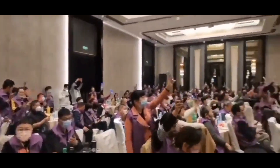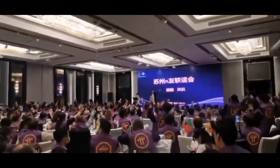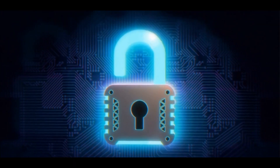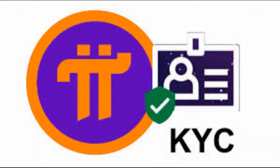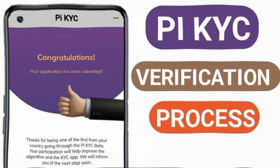The Pi Network project is an innovative cryptocurrency project that is designed to make cryptocurrency accessible to everyone. To ensure the security and integrity of the network, the project requires pioneers to pass a Know Your Customer KYC process. This process is designed to verify the identity of pioneers and ensure that they are who they say they are.